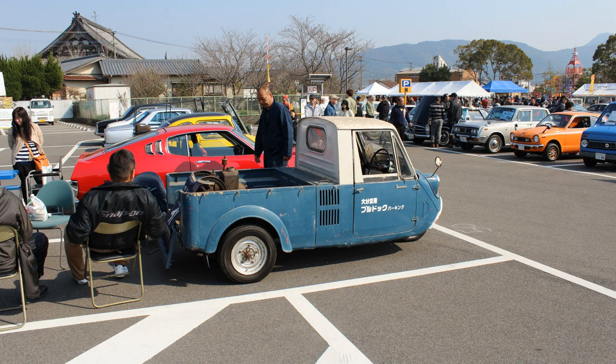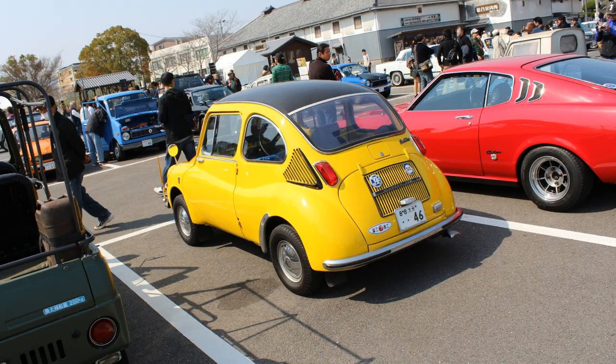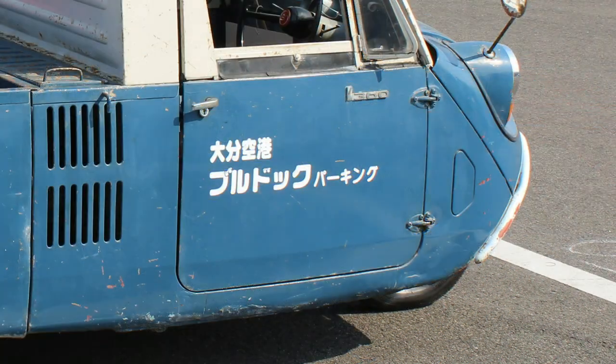Now I saw this three-wheeled K360 at a car show in Oita Prefecture. You can see it says on the door there — trust me — below that K360 badge it says Oita Kukou, which is Oita Airport. And then below that again, it's got Burudoku Parking.